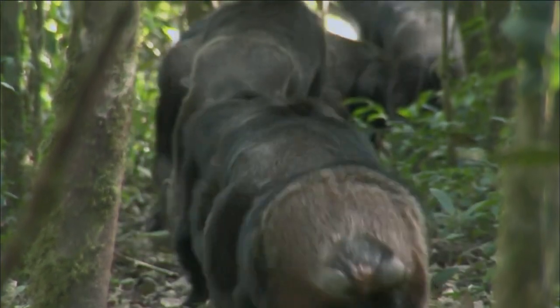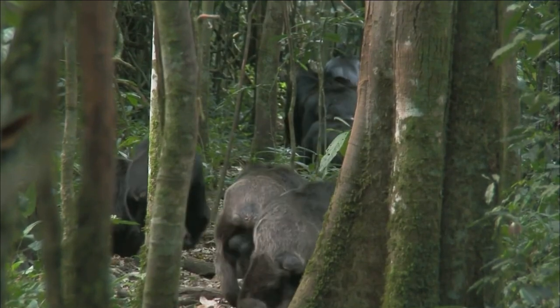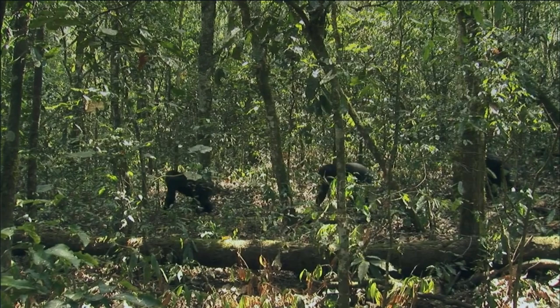The structure of the skull is distinguished by pronounced superciliary arches, a flat nose and a strongly protruding jaw armed with sharp teeth.